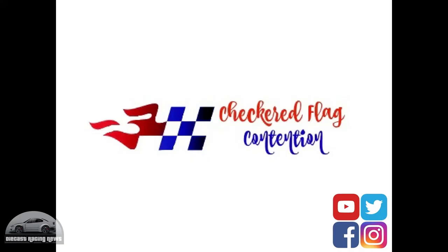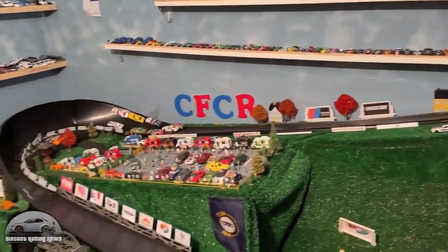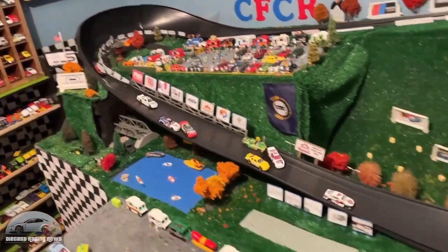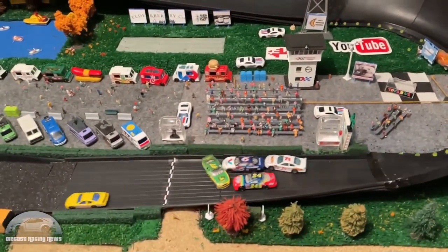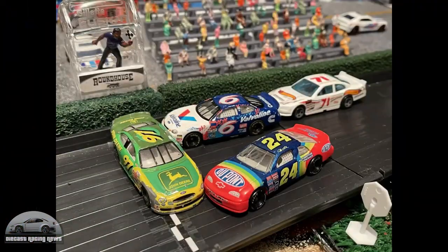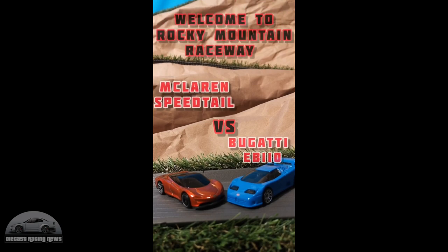Checkered Flag Contention is also doing a NASCAR series, running eight cars on their track at once — or in this case nine, because there was one left over from the previous race. And then there's an awesome block by the John Deere car to stop three others. And the Hot Wheels Boys were doing just a short tournament on their new track — keep an eye out for that one, the track's getting better and better all the time.